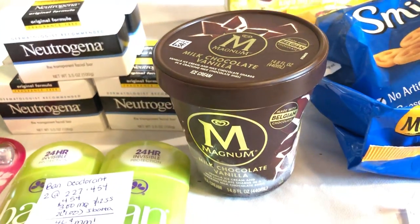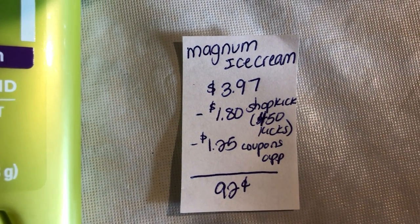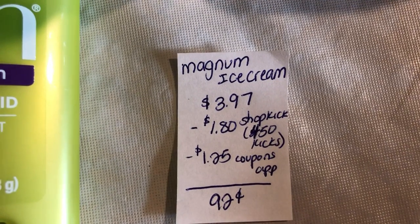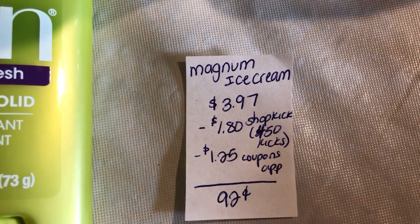The next deal is on the Magnum ice cream. At our store, it is $3.97 on rollback. Shopkick is giving back 450 kicks, which is equivalent to $1.80, and the Coupons.com app is giving $1.25 back, making it just $0.92.